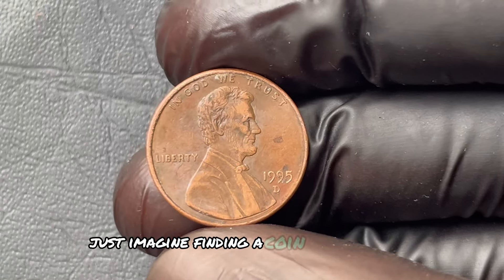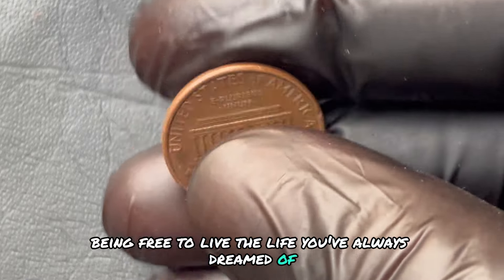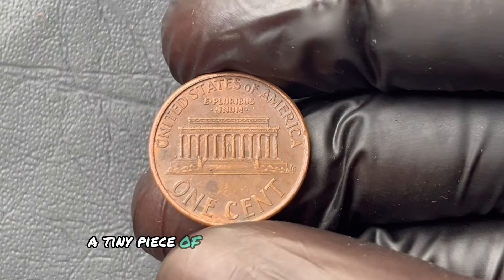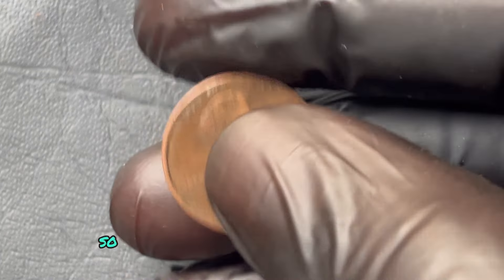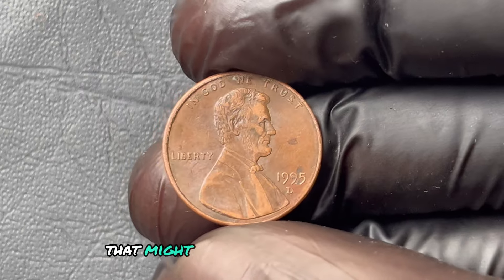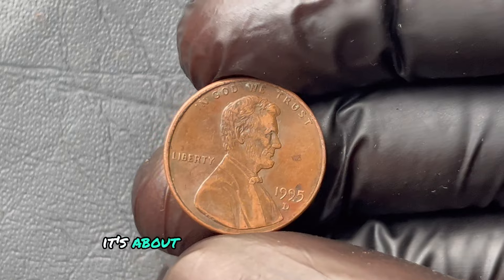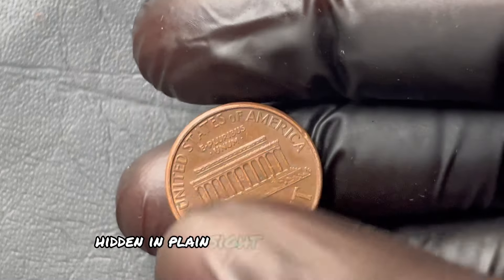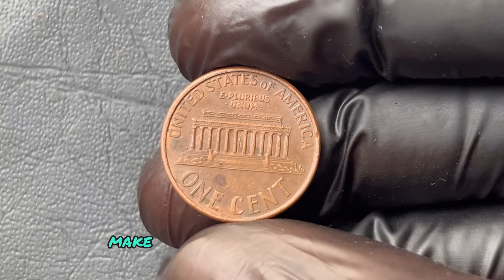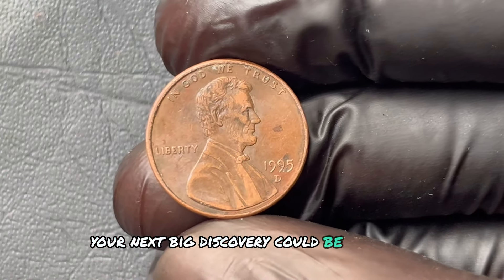Just imagine finding a coin worth over a million dollars, selling it, and suddenly being free to live the life you've always dreamed of — all from a penny most people overlook. This is a rare opportunity, a tiny piece of history with life-changing potential. Are you going to keep overlooking those old pennies, or will you start paying attention to the small details that might just lead to your fortune? It's not just about a penny — it's about the potential for financial freedom hidden in plain sight. Subscribe and turn on notifications, because you never know when your next big discovery could come.